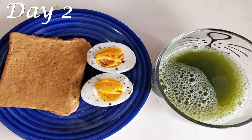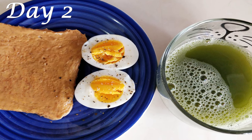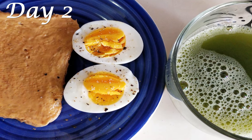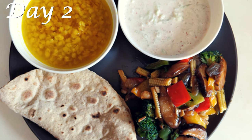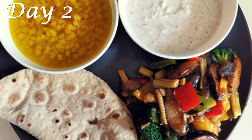Moving on to Day 2 — for breakfast, have one boiled egg, one slice of whole wheat toast with half a tablespoon of peanut butter. Make sure you have a light or low-calorie version. Along with your breakfast, have one cup of matcha green tea.